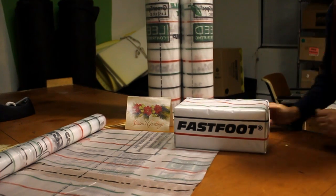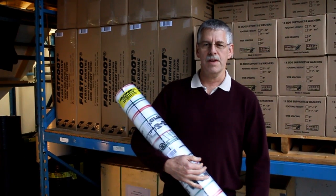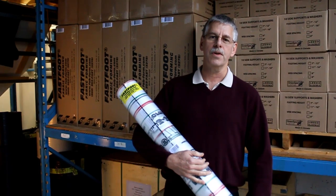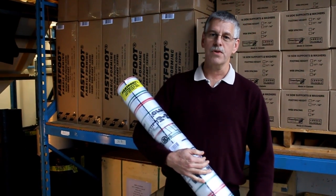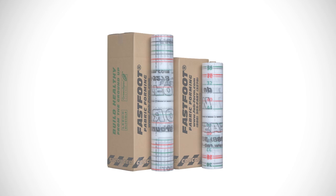Hi, my name is Chuck Wilson. I've been a Fast Foot dealer for nine years and I've been involved in the ICF industry for over 22 years. Fast Foot has come out with a new improved product which I think you're going to be extremely excited about.